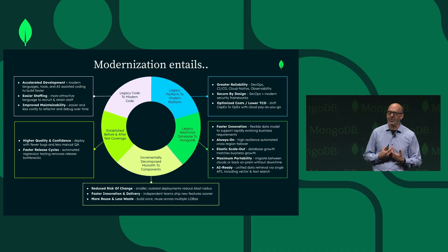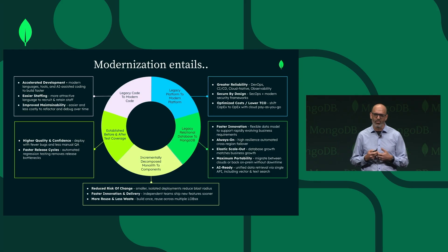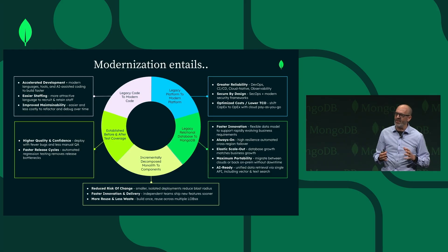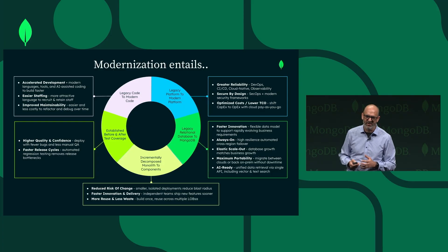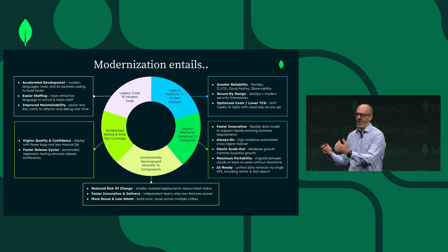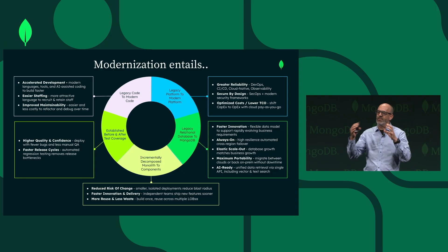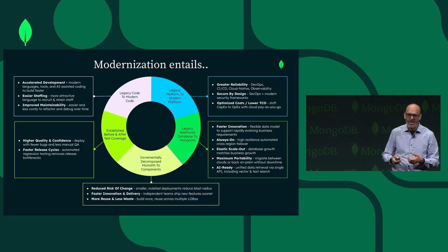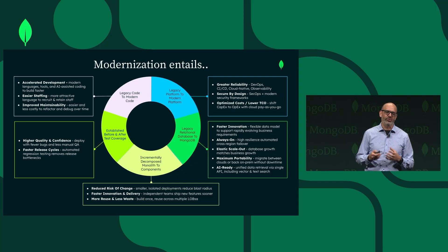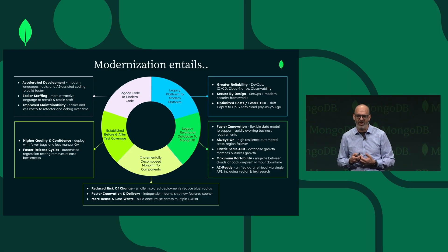So a MongoDB modernization requires a lot of different activities — it's not just code translation. One is going from that legacy platform to a modern technology stack. The next is replacing an old relational technology with a modern data platform like MongoDB. It typically involves taking a monolith and decomposing it into a modular architecture, whether it's a modular monolith or a set of microservices. And equally important, creating test coverage so that as you're doing the transformation, and later when you add new capabilities, you can continuously validate that the application works as desired and you haven't broken anything.